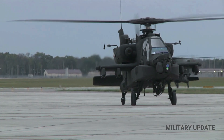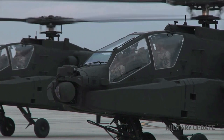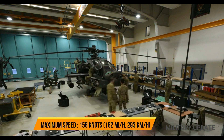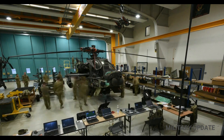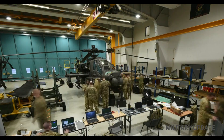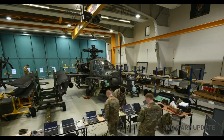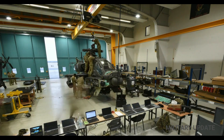The AH-64 offers several combinations of pylons at the base of its wings, usually a combination of the AGM-114 Hellfire anti-tank missile, the 70mm Hydra-70 unguided rocket launcher, and the AIM-92 Stinger air-to-air missile for self-defense. In the event of an emergency, the load point on the pylon can also be used to move the helicopter crew.